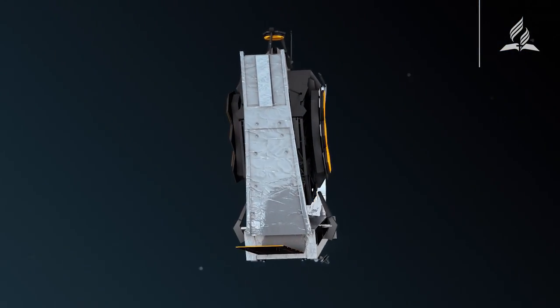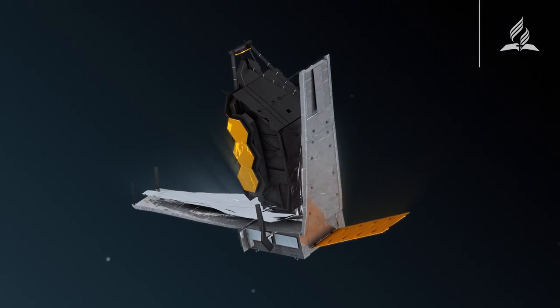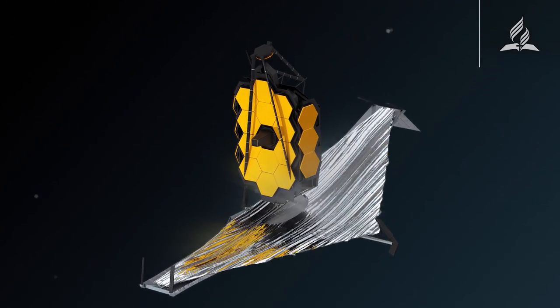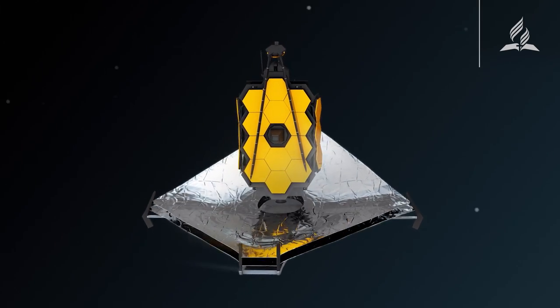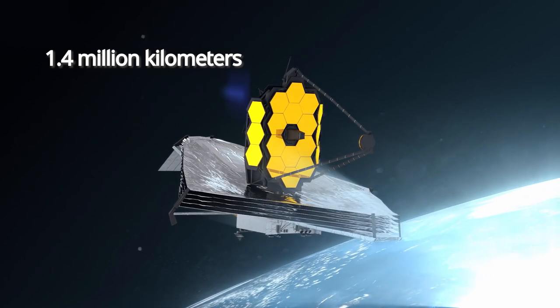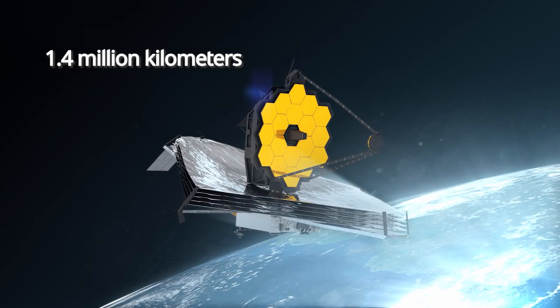Greetings, friends. On December 25, 2021, something spectacular occurred. The James Webb Space Telescope, identified as the most complicated and expensive space observatory in history, soared into space, bound for its destination 1.4 million kilometers from Earth.